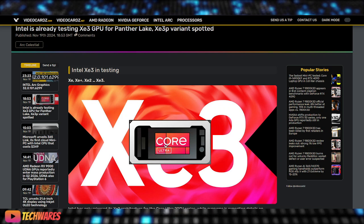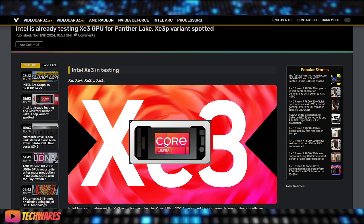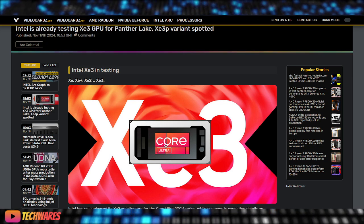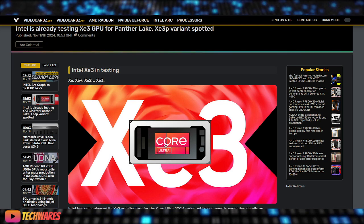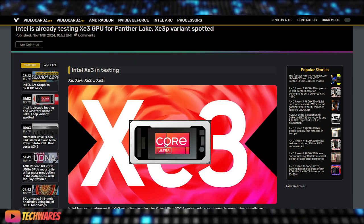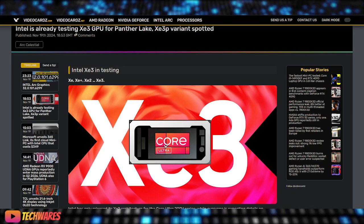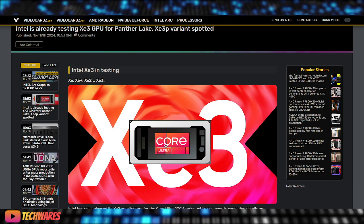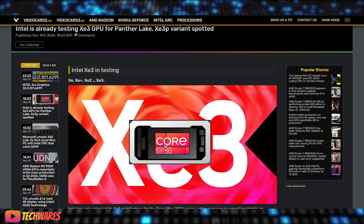There's also a new architecture variant in design called the XC3P. This variant could introduce minor changes, such as reintroducing XMX cores, while low-power designs refrain from using such cores. This shows Intel's commitment to continuously improving its graphics architectures.